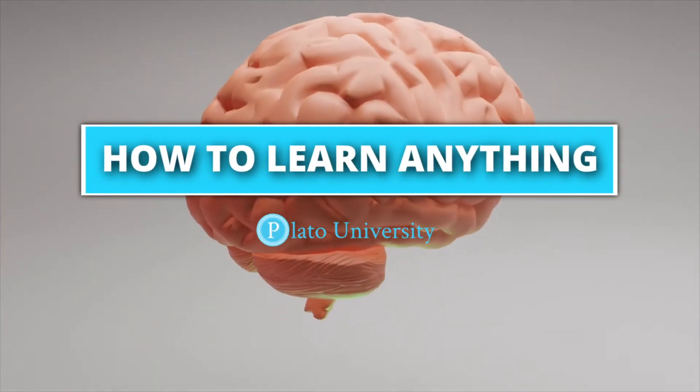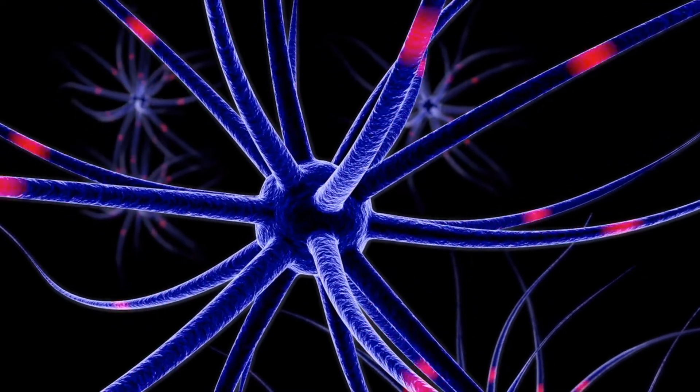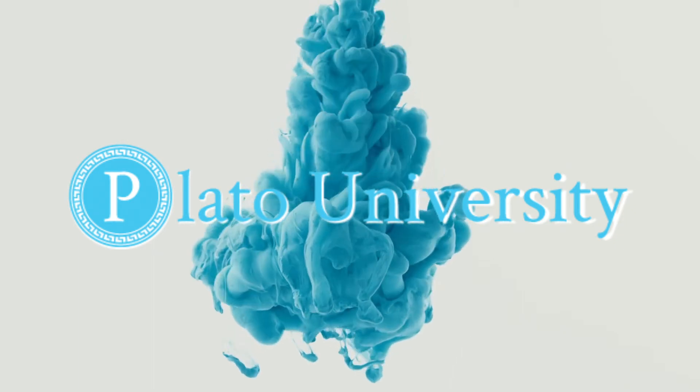Welcome to the How to Learn Anything course from Plato University, where you're going to learn the science-based tools of pro learners to accelerate your learning, remember more, and master any hard skills. These are the secret techniques they didn't tell you in school. If you're passionate about changing your life with learning, join us at Plato.University to get exclusive content with every lesson.